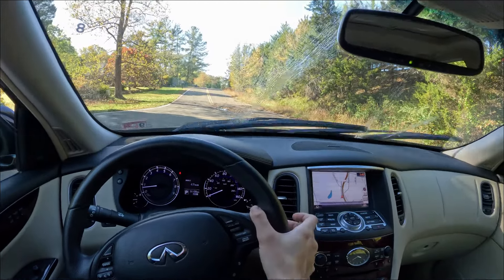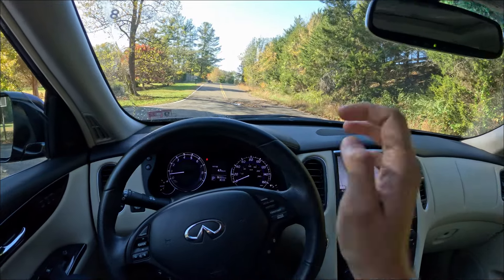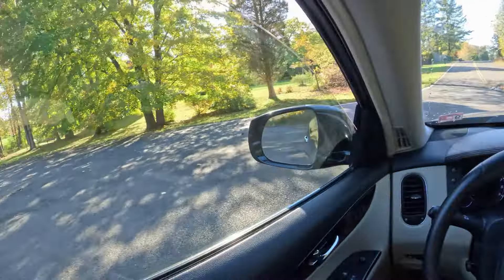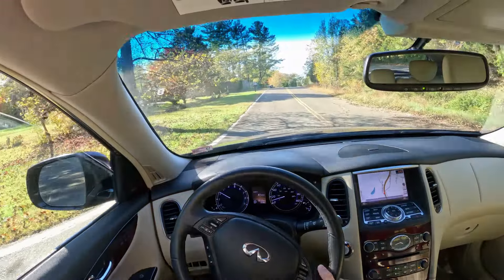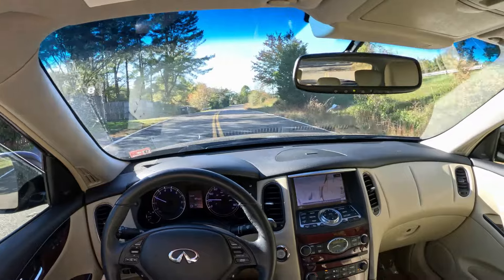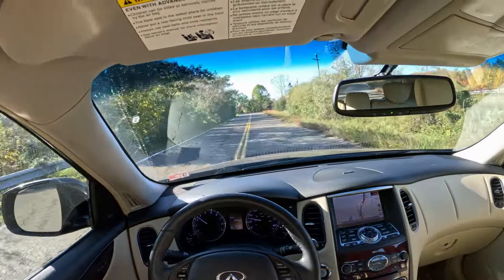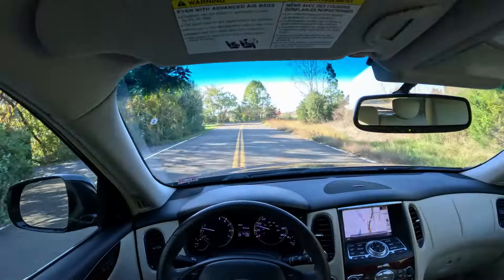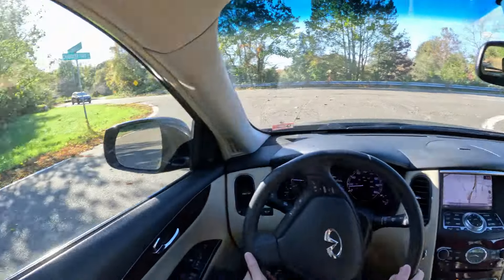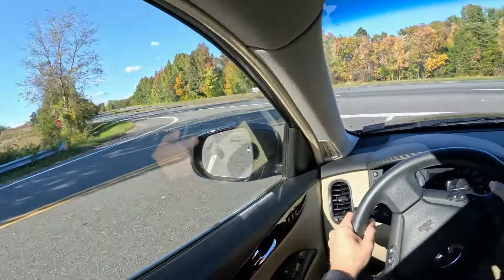Let's do a wiper test and a horn test. I did try a different format for today's video — let me know what you think in the comments. Do you like the typical POV format, or do you prefer the close-up angle I did right now? I would love to hear your feedback, and if a lot of you like this format more, I will change it to that.